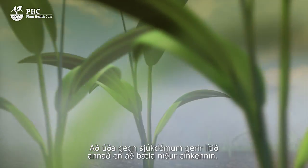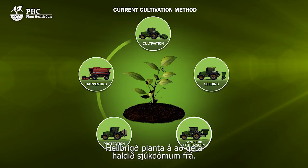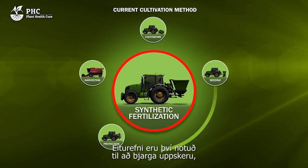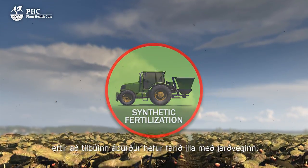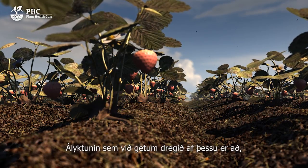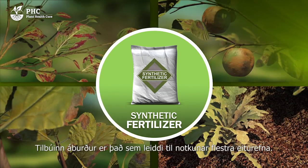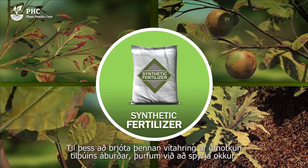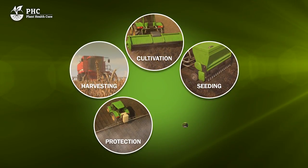Dealing with diseases by spraying does little more than suppress symptoms. A healthy plant is able to keep most plant diseases out. In response to the negative effects of using fertilisers, pesticides are used to save the harvest. The conclusion we can draw is that plants that are only given fertiliser will ultimately always become diseased. Fertiliser is the direct cause of the use of most pesticides. In order to resolve the worldwide problem of over-fertilisation, the vicious circle must be broken.